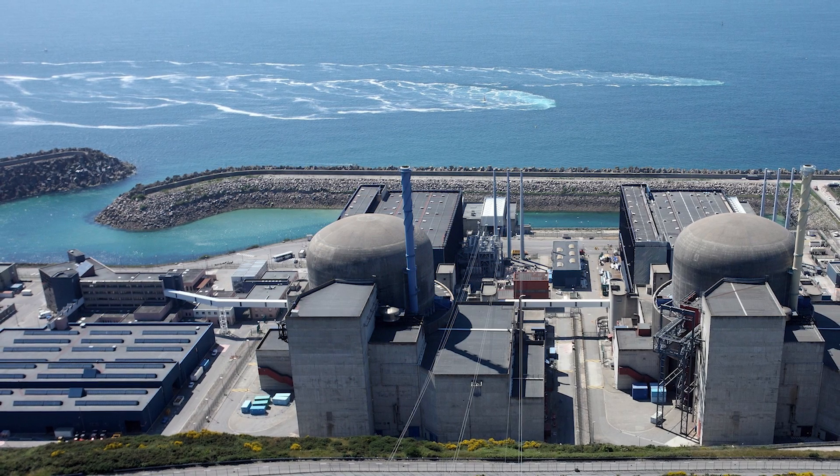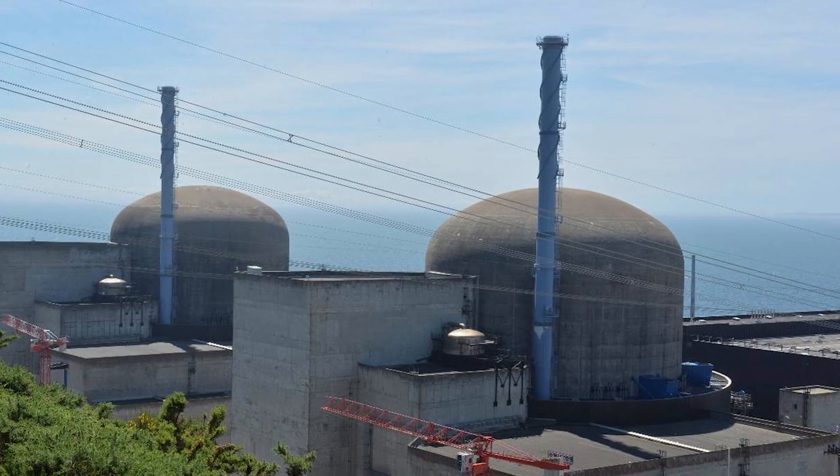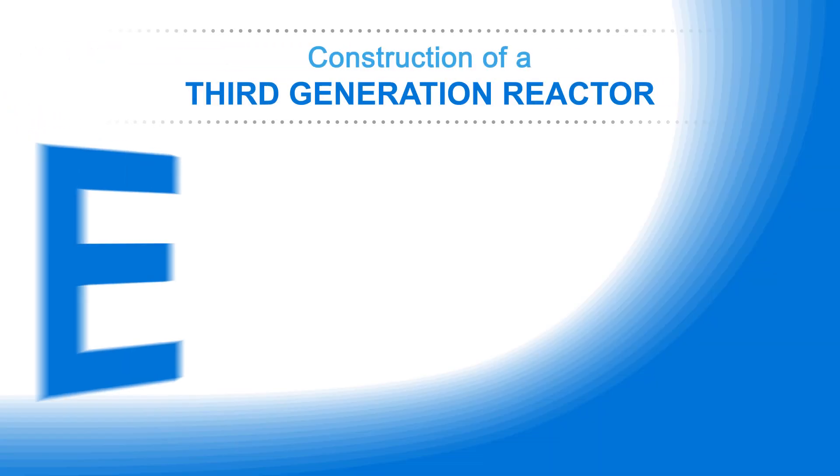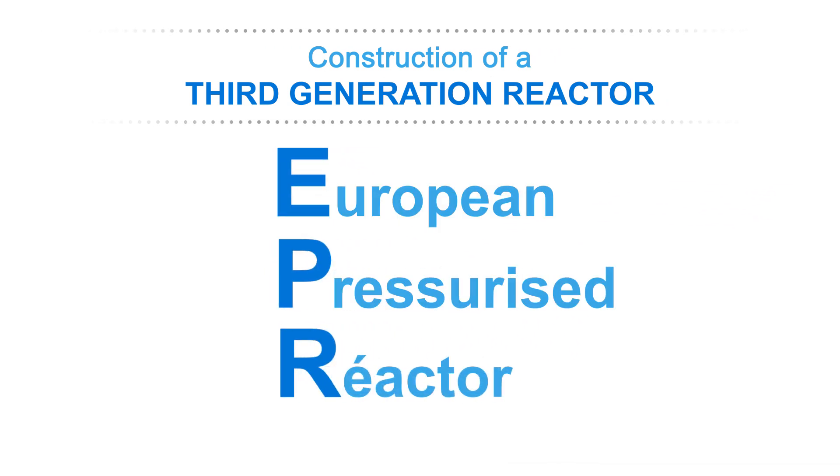In 2004, to prepare the renewal of the PWR units which were going to progressively come to the end of their operational lifetimes in 2020, EDF proposed the construction of a third-generation reactor known as the EPR — European Pressurized Reactor.